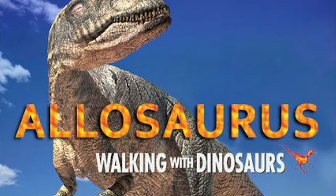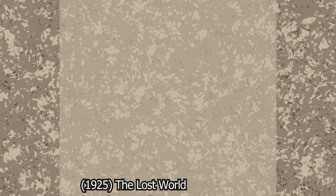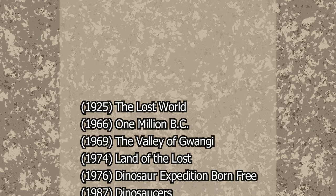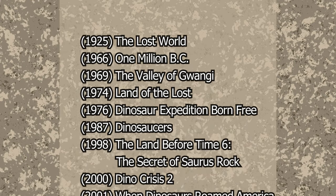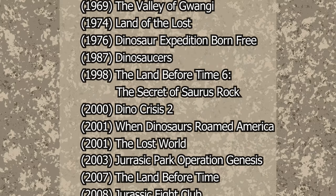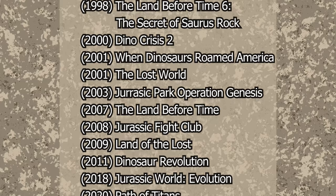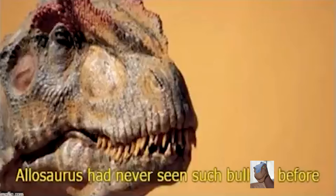And these are just its biggest roles. To get across how popular this dinosaur is, let's speed through just a few: 1925 film The Lost World, 1966 film One Million BC, 1969 film The Valley of Gwangi, 1974 TV show Land of the Lost as Alice, weird anime thing Dinosaur Expedition Born Free, 1987 animated show Dino Saucers, 1998 film The Land Before Time 6: The Secret of Saurus Rock, 2000 video game Dino Crisis 2, 2001 documentary When Dinosaurs Roamed America, 2001 TV show The Lost World, 2003 video game Jurassic Park Operation Genesis, 2007 TV series The Land Before Time, 2008 TV show Jurassic Fight Club, 2009 film Land of the Lost, 2011 documentary Dinosaur Revolution, 2018 video game Jurassic World Evolution, 2020 video game Path of Titans, and 2023 documentary Life on Our Planet, as well as a classic meme. And I left out a lot there.